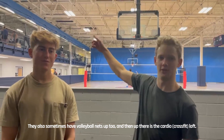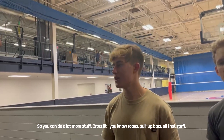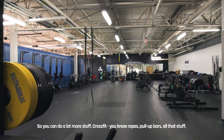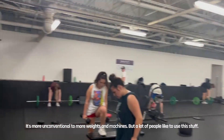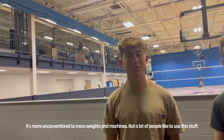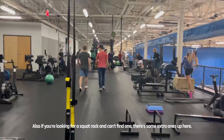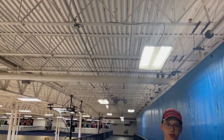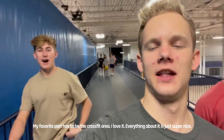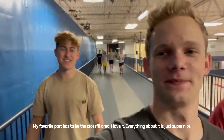And then up there is the cardio — you can do cardio, a little CrossFit training action. CrossFit, ropes, pull-up bars, all that stuff. It's more unconventional compared to weights and machines, but a lot of people like to use this stuff. Also, if you're looking for a squat rack and can't find one, there's some extra ones up here. My favorite part has to be the CrossFit area — I love it. Everything about it is just super nice.